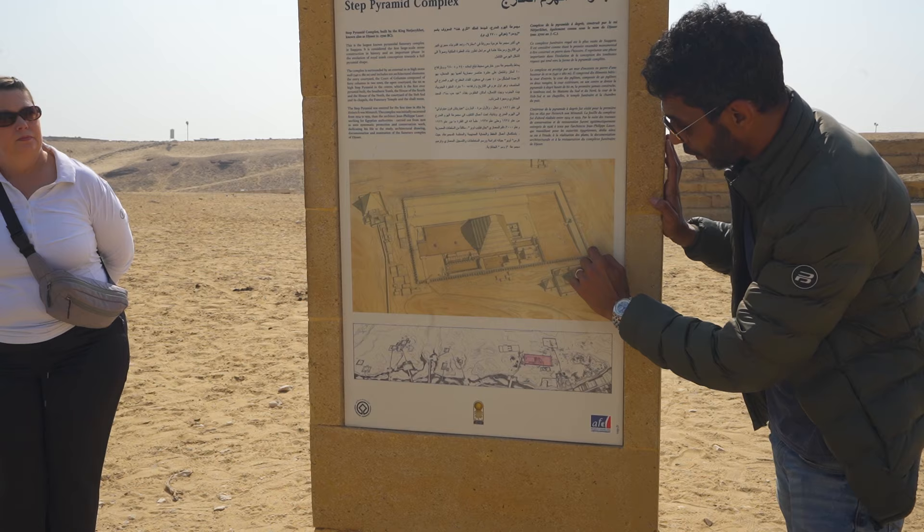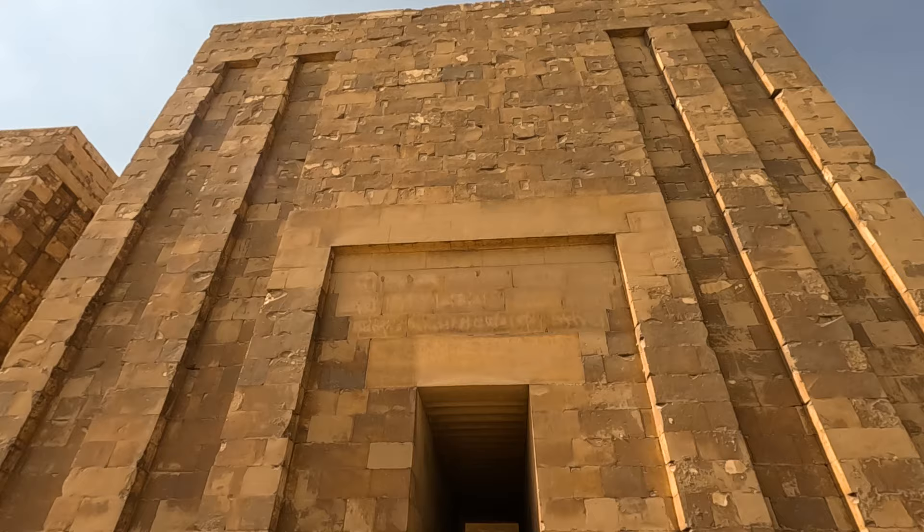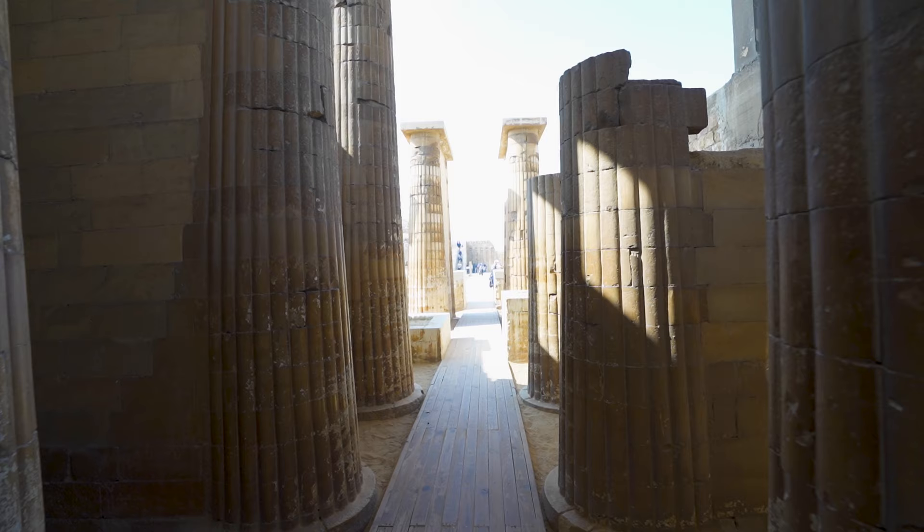At one point this whole pyramid complex was surrounded by a big wall, and this section behind us is the only part of the wall that's still left. It's been really cool to see some of the stuff we saw on our last trip to Egypt, but we're also seeing things we didn't get to see, like the Zozer Step Pyramid. This whole Saqqara area is very interesting and very old — this is actually considered the first stone construction in the world, and it's nearly 5,000 years old.